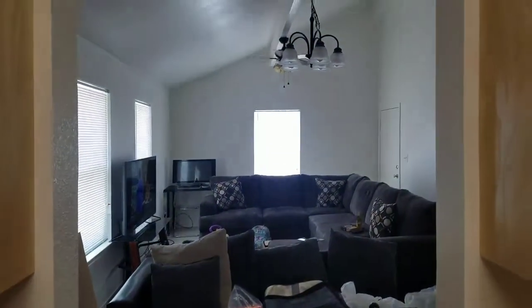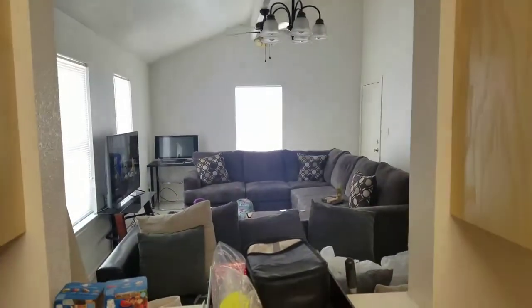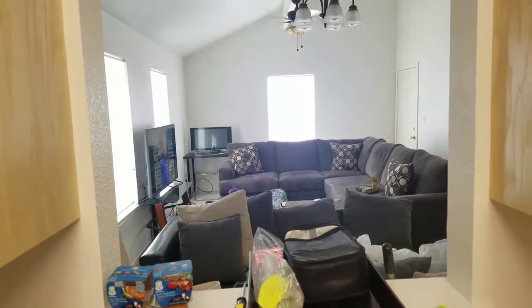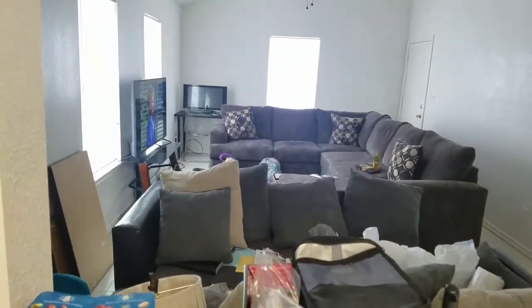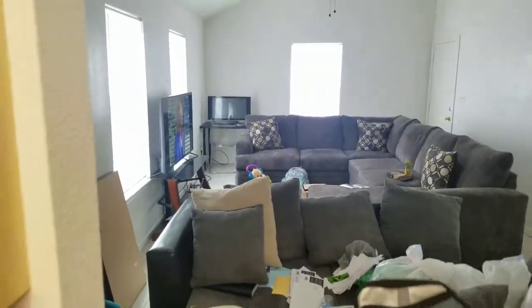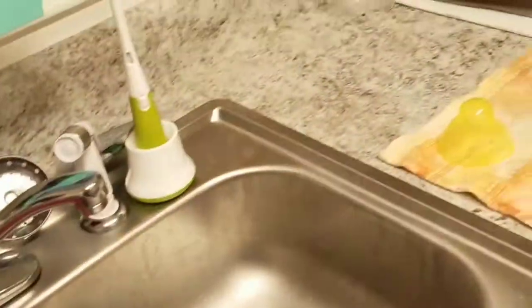Coming back out of the kitchen — it has a little peephole to the living room which I really like. I'm going to mount the TV. That TV stand over there — I had a seizure and fell on it and broke the glass off of it, so now I have to get another TV stand.